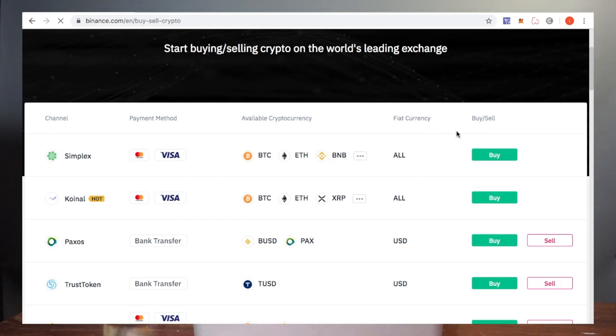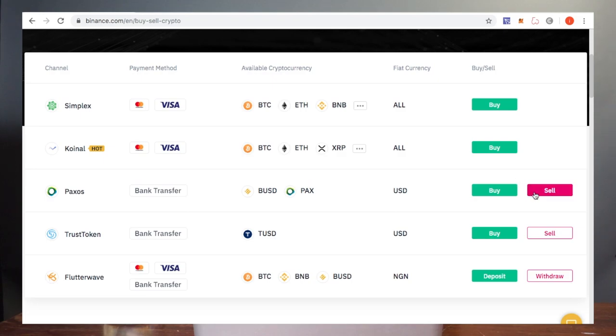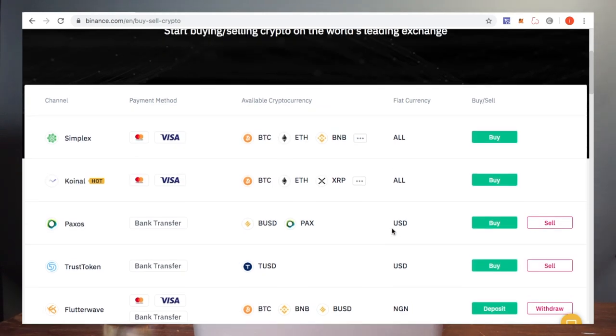Once you have an account set up, you can actually sell it so that it goes directly to your bank. Trust Token is a good one, Paxos is a good one. Once you hit sell and deposit those coins into that wallet, that wallet then transfers the money into your bank account. So that's one way to do it if you don't want to go through the Coinbase app — just sell it directly off the exchange.